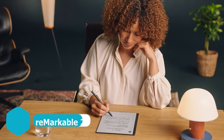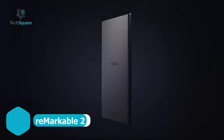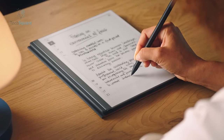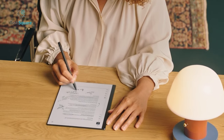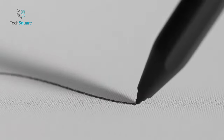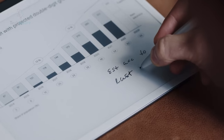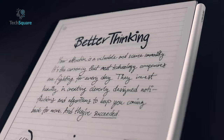For those inclined to indulge in a top-of-the-line smart notebook experience, the reMarkable 2 stands out as a luxurious option worth considering. It embodies the essence of a tablet while maintaining the form factor of a traditional smart notebook, offering a writing experience that closely mimics pen and paper. Since its inception, the reMarkable series has consistently garnered acclaim for its superb user experience, and the reMarkable 2 continues this trend.